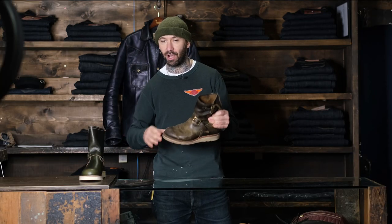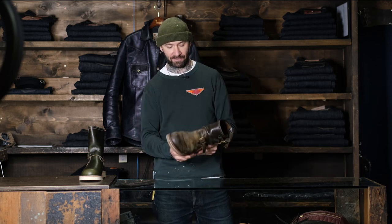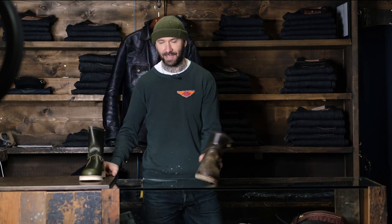I wear a flat sole Converse size 10 comfortably, 9.5 super snug, and I wear 9.5 in these perfectly. In like the Boss 7400, I wear a size 10E — again, 9.5D in these.